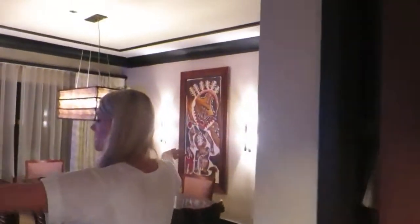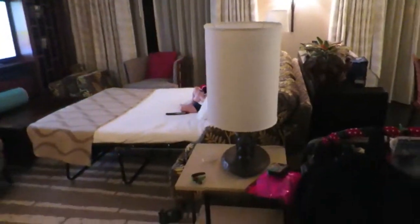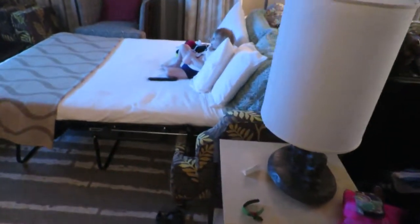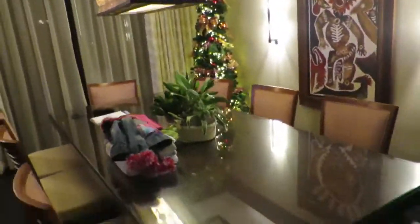We store suitcases and jackets and things in there. Then you walk out. There is the living room, which has a fold-out couch, and we have a TV. There are two big balconies. Dining room. And if you want to peek into the kitchen, you can see it from here.